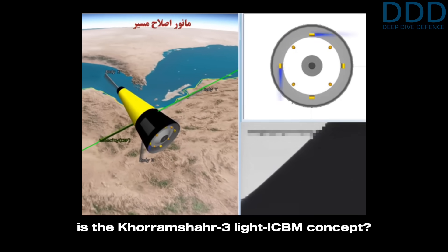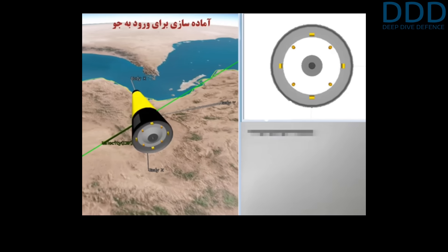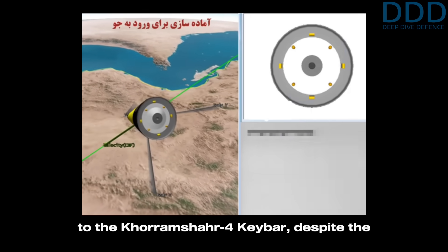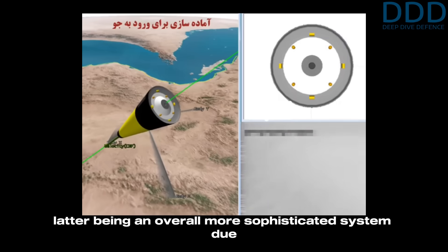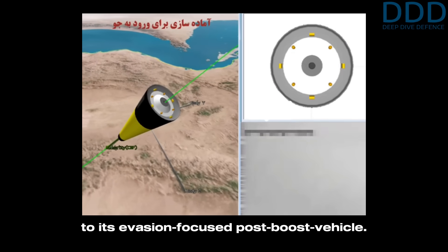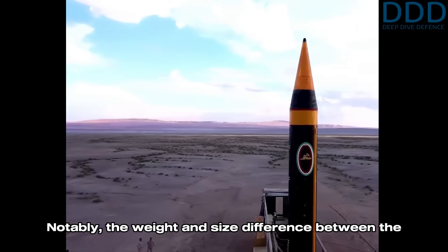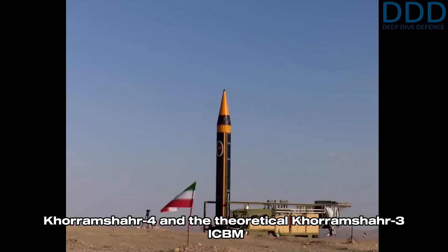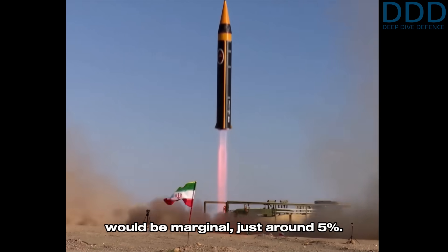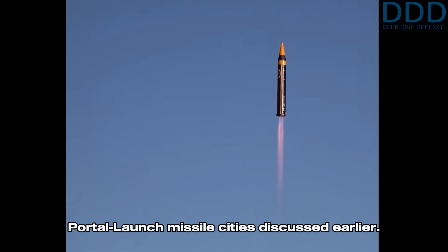This raises the question: how realistic and practical is the Khorramshahr-3 light ICBM concept? The answer lies in its cost and complexity. Such a missile's costs would likely be comparable to the Khorramshahr-4 Kbar, despite the latter being an overall more sophisticated system due to its evasion-focused post-boost vehicle. Notably, the weight and size difference between the Khorramshahr-4 and the theoretical Khorramshahr-3 ICBM would be marginal — just around five percent.